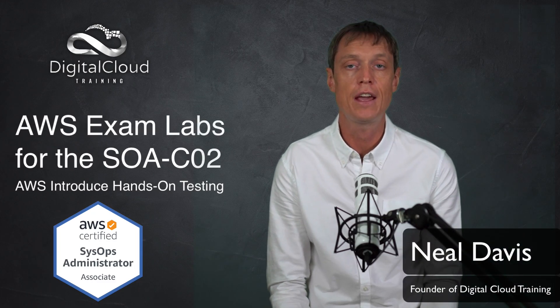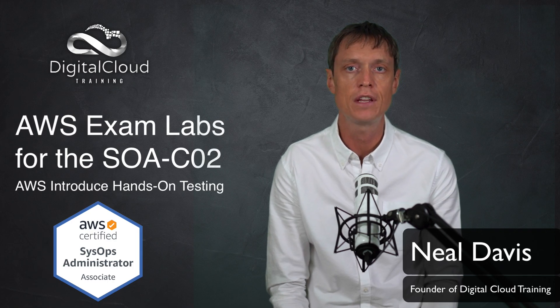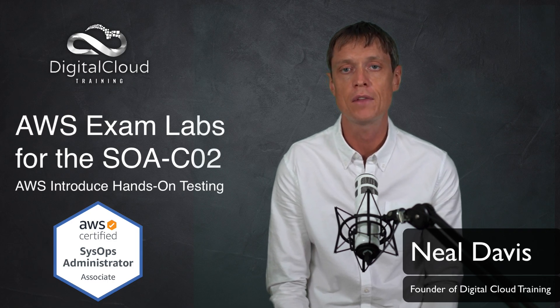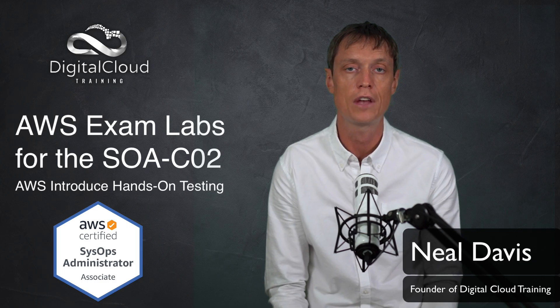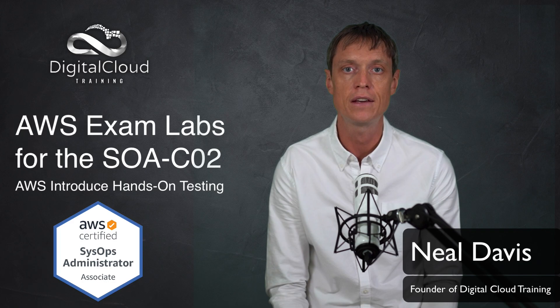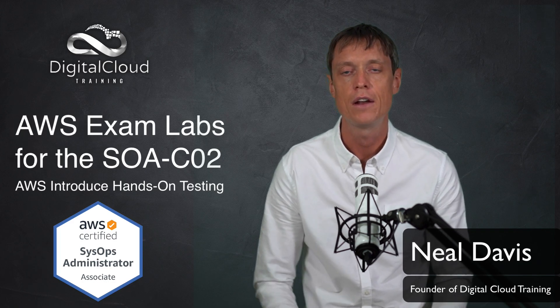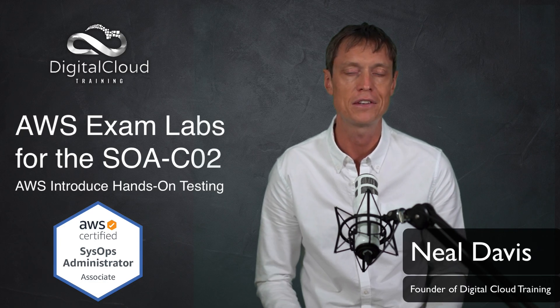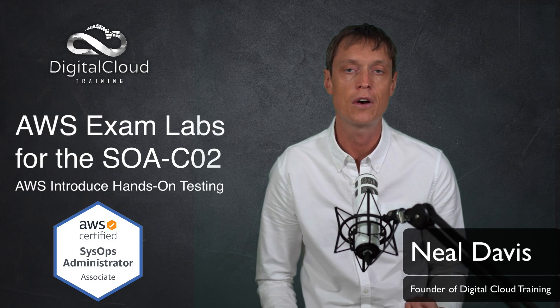Hi everyone. I just wanted to share a bit of breaking news with you. AWS have recently announced that they've updated, or will be updating, the AWS Certified SysOps Administrator Associate exam — moving from the SOA-C01 to the SOA-C02. Now, that in itself isn't amazing news, but the interesting part is that AWS are introducing something called exam labs.